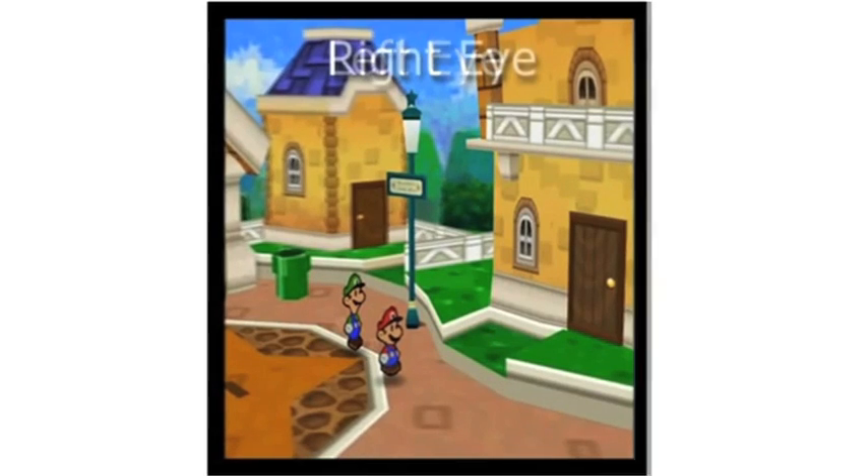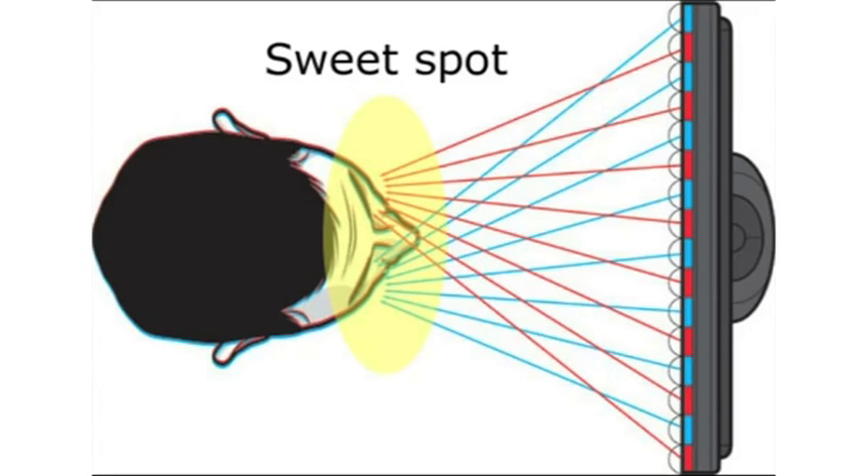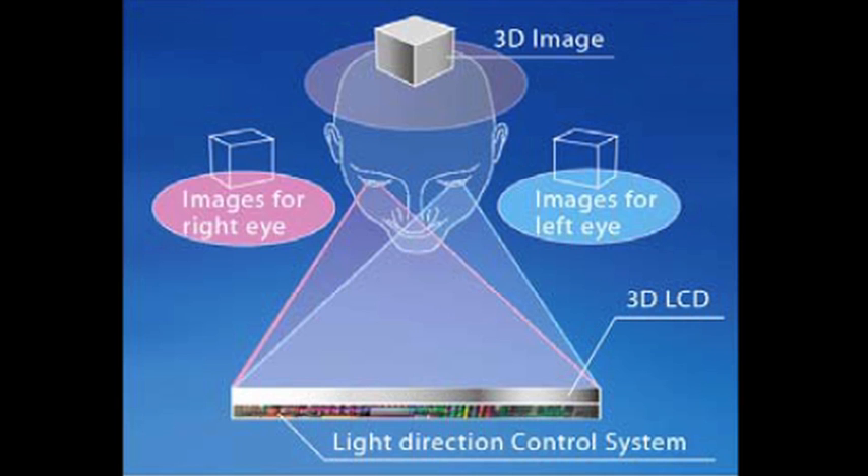And it's precisely how the Nintendo 3DS works. The 3D screen produces two slightly altered angles of the same image and then uses a parallax barrier, so when you're looking at the game from the proper distance and angle, your right eye is blocked from the left image and your left eye is blocked from the right image.